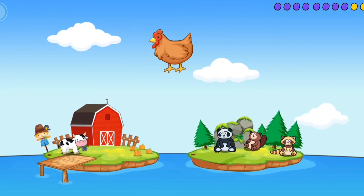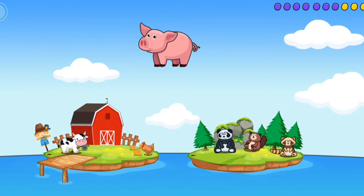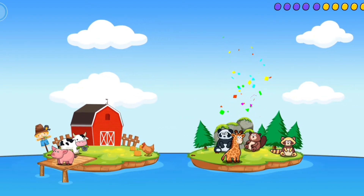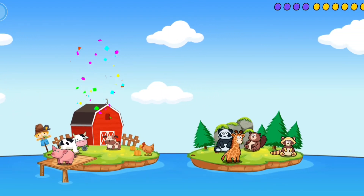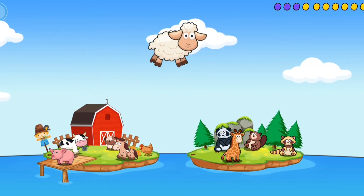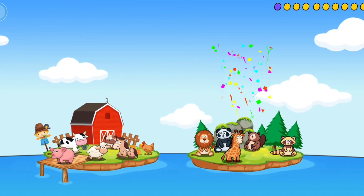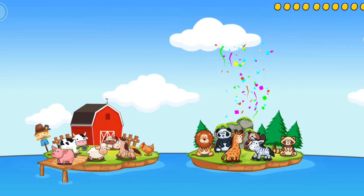Beaver. Hen. Pig. Giraffe. Dog. Horse. Sheep. Lion. Zebra. Well done!